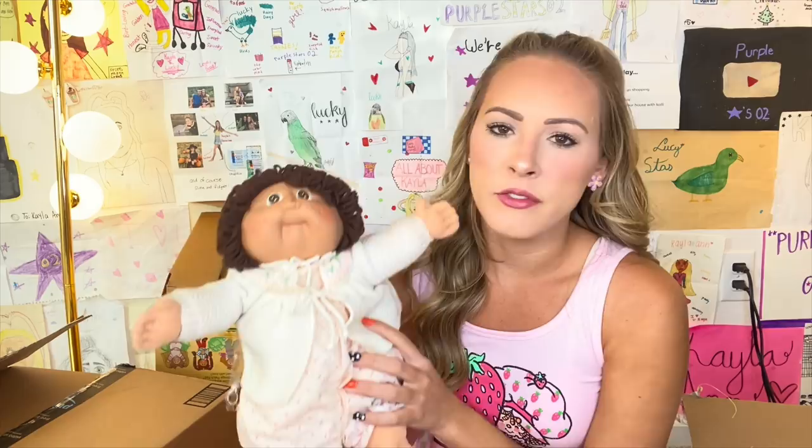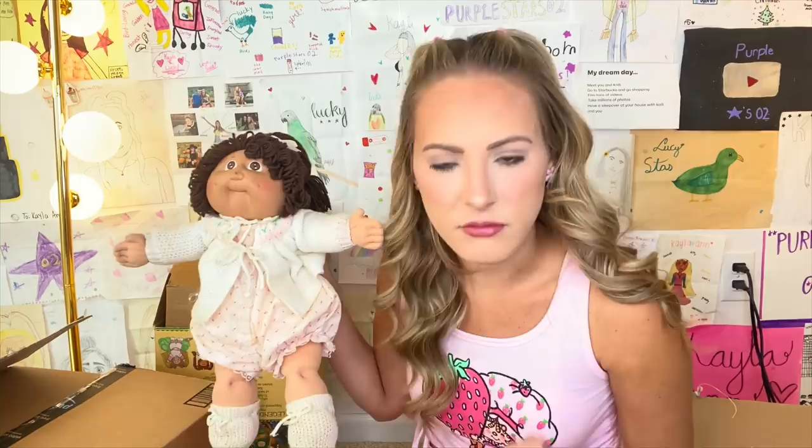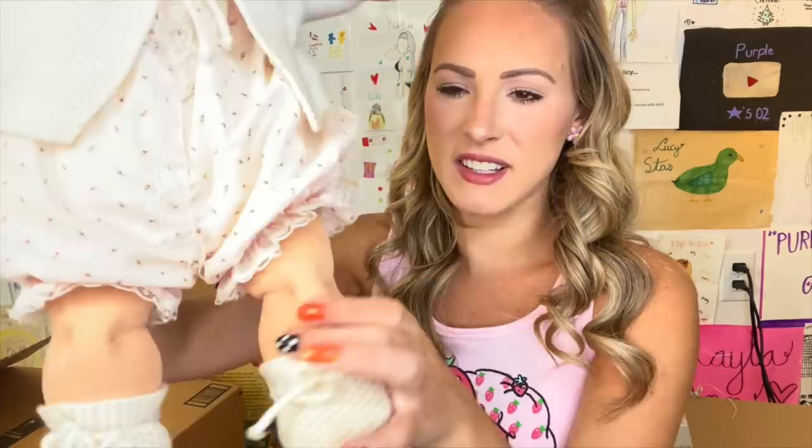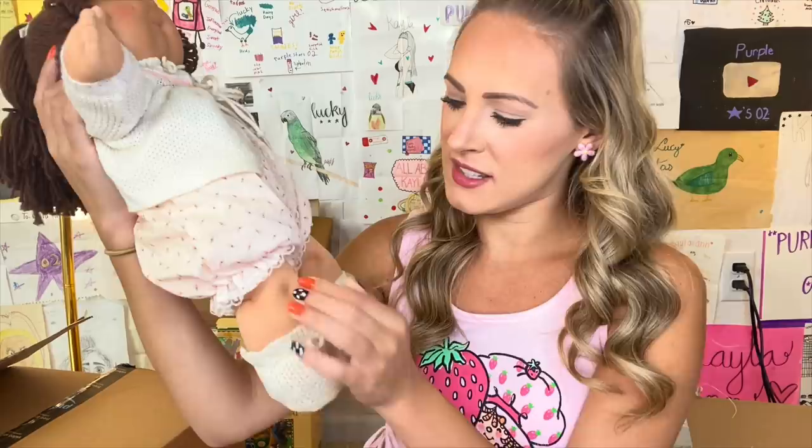Again, I got this off of somebody on eBay. You guys are going to think I'm so weird for just sniffing dolls and other things, but this is just — no, this is legit. So some papers came out along with her, but first let's look at her. I remember when I was little, I never liked their knees — I thought they looked really weird because they have like these stitch marks. And then the feet — I was never a fan of Cabbage Patch Kids dolls.